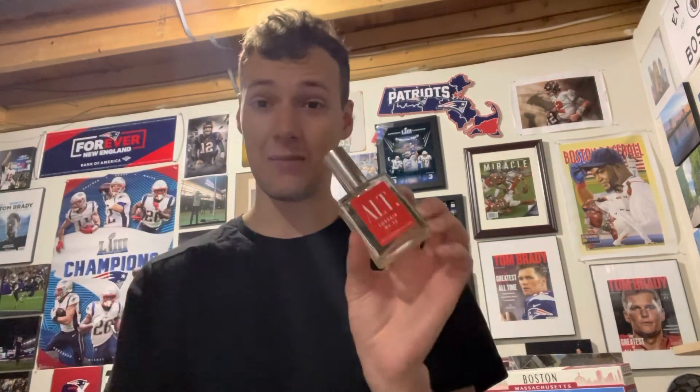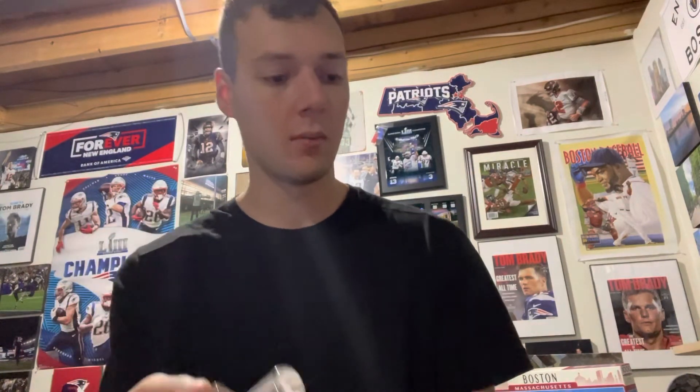Today we're reviewing scent number 22, Corsair, from Alt Fragrances — inspired by Viking. Let me give it a spray and break it down for you. It's very good and very strong. For a full-size bottle like this, it's going to be $39.99, and these are concentrated enough where a couple sprays will do the trick for the whole entire day.